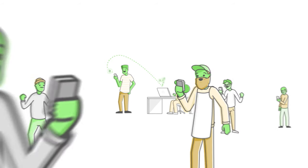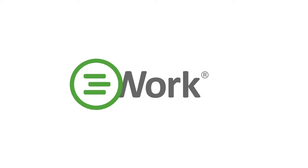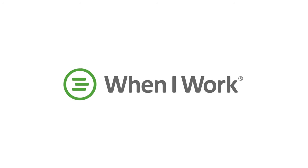Start your workplace transformation today and see why over 1 million people have already made the switch to When I Work. Learn more at wheniwork.com.